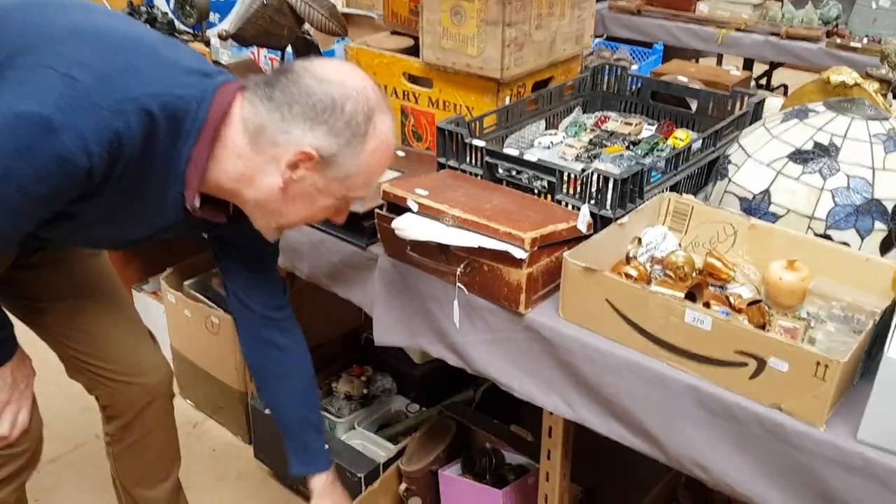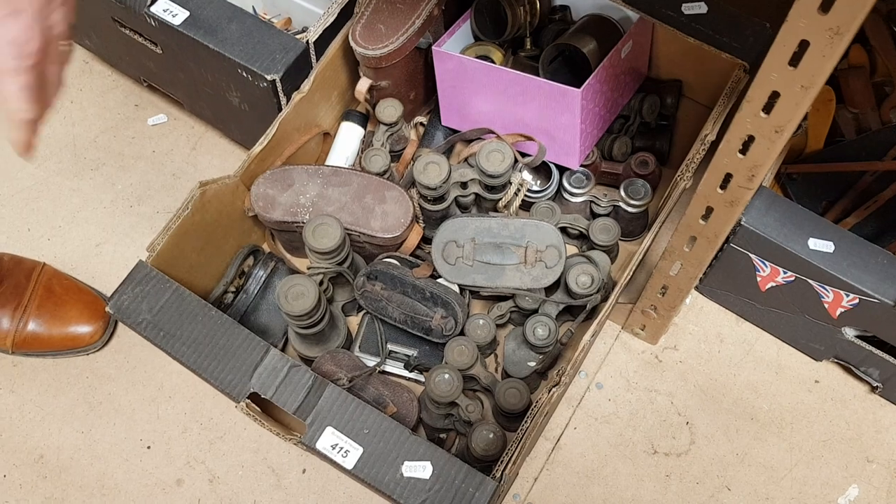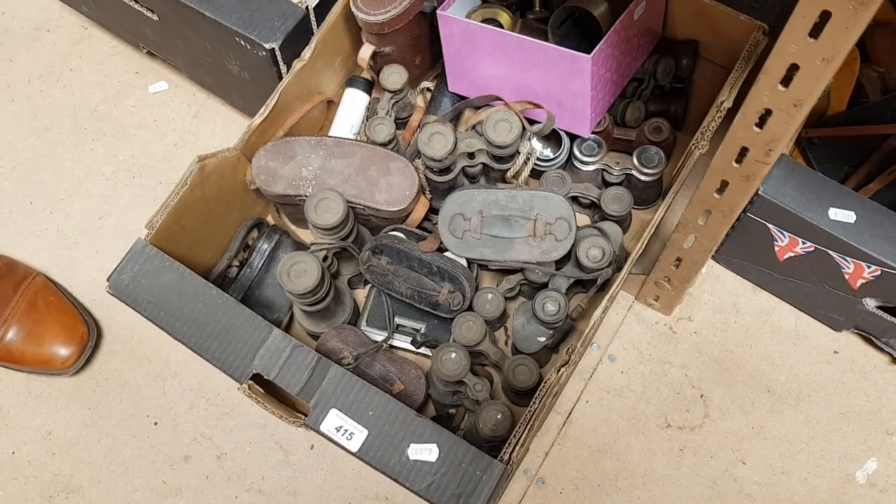There's a whole collection of opera glasses and binoculars — must be 20 or 30 pairs of binoculars in one lot.